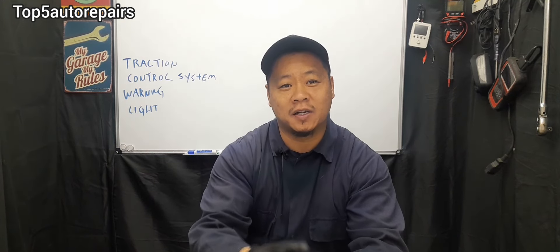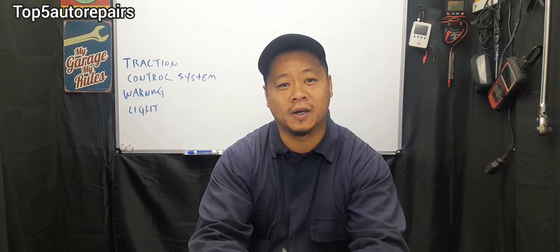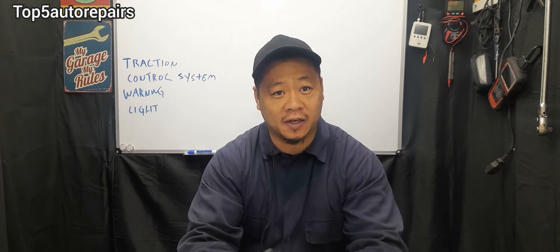Welcome back to Top 5 Auto Repairs. In today's topic, I'm going to tell you guys why your traction control system warning light is on and what is the most likely problem.